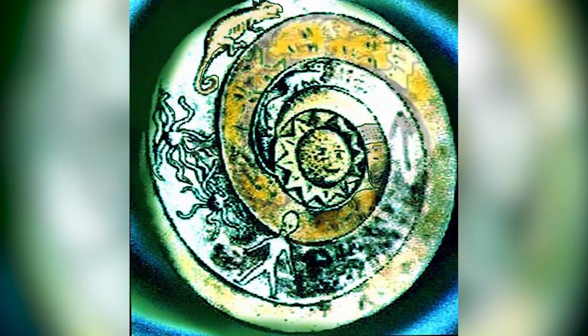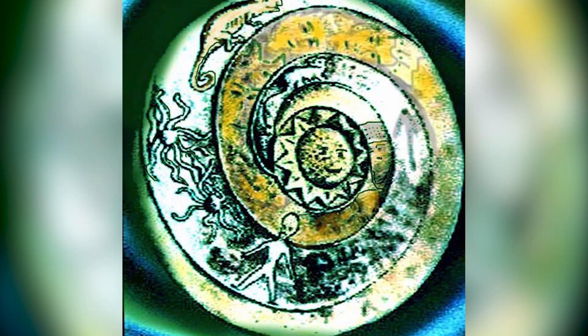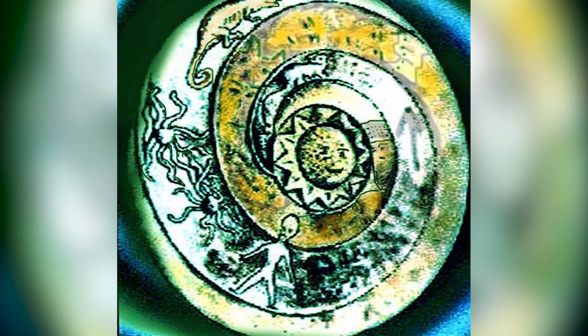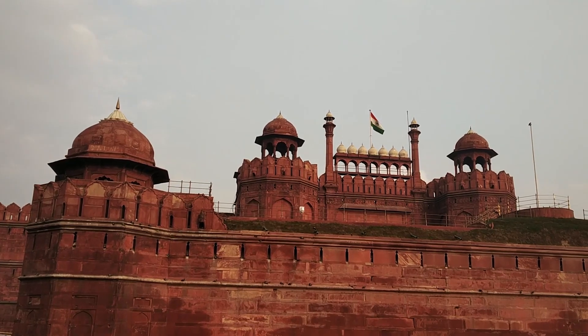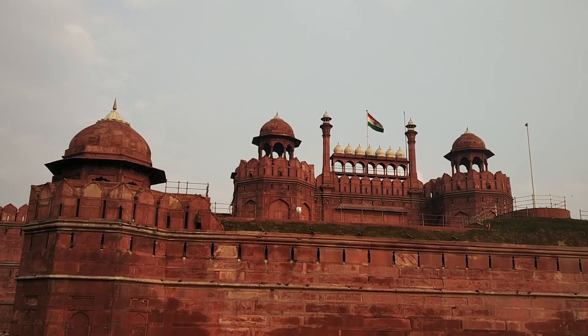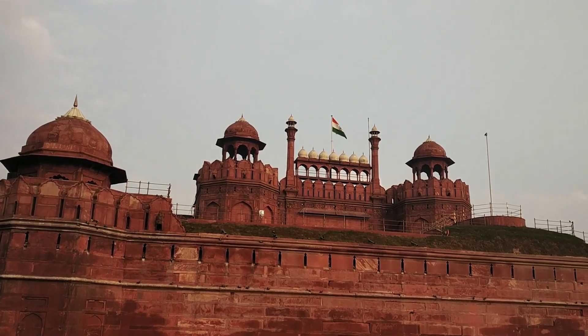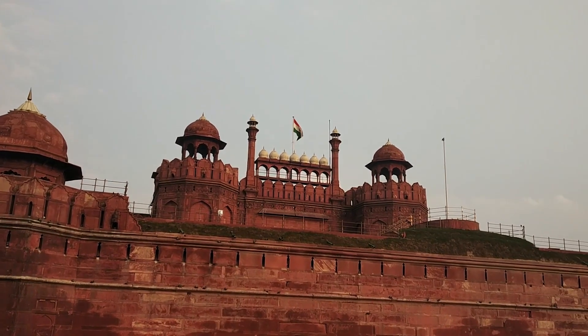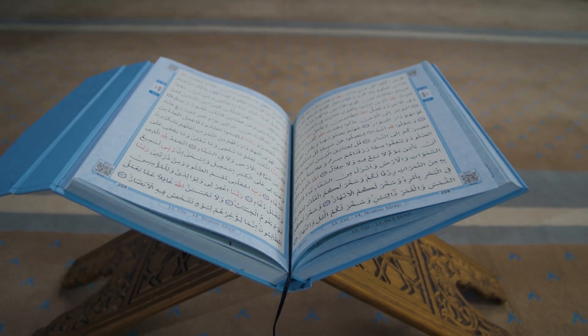Each artifact challenges our understanding of history and leaves us wondering what else could be out there waiting to be discovered. We hope that by exploring these artifacts we have sparked your curiosity and encouraged you to continue learning about the fascinating mysteries surrounding us. Until then, keep an open mind — and who knows what secrets we might uncover as we discover more out-of-place artifacts in future episodes.